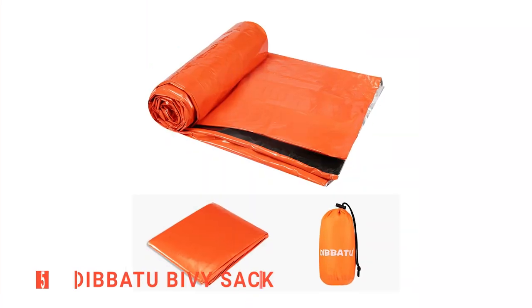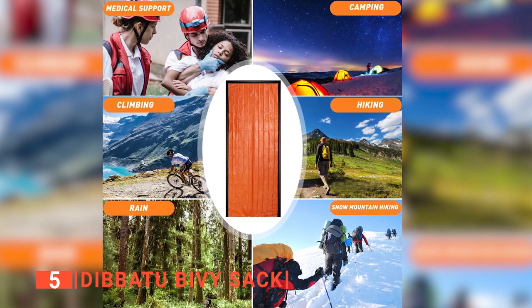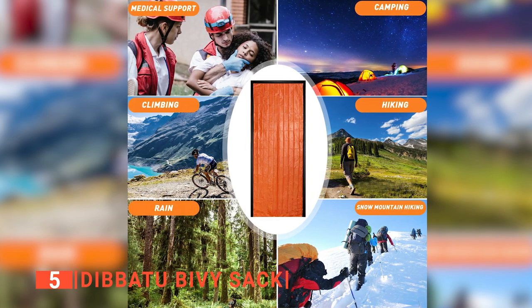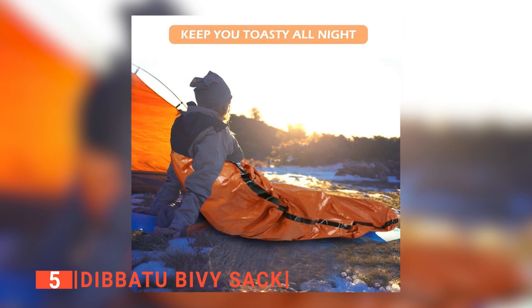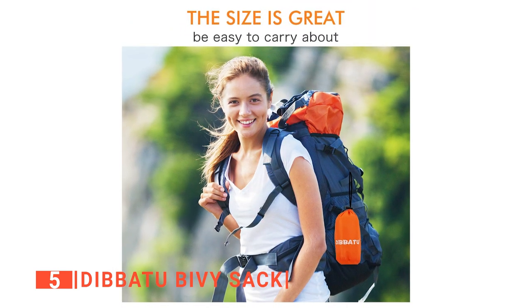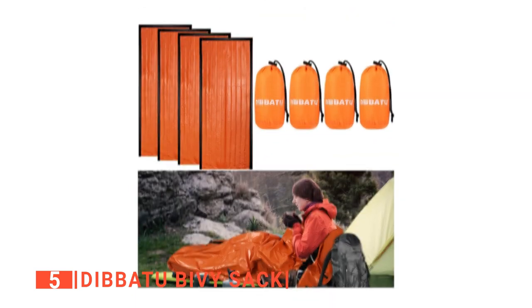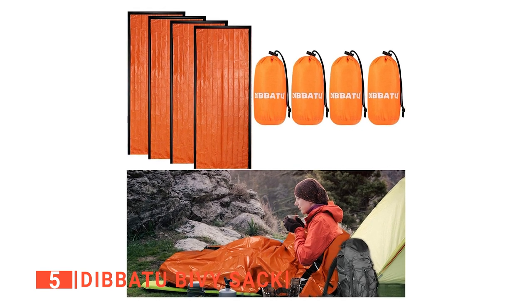The fifth product on my list is the Dibatou Bivy Sack. This unit is designed to keep you warm and alive during an emergency. It will protect you from rain, wind, and snow. It can also be used as a ground cover sleeping bag liner when in extreme environments. I like that it is easy to use — simply pull out the bivy sack, unroll it, and climb inside. This thermal sleeping bag is kept in a small bag that makes it easy to carry and store, and I am confident you will find this a must-have bit of travel kit of the highest quality.